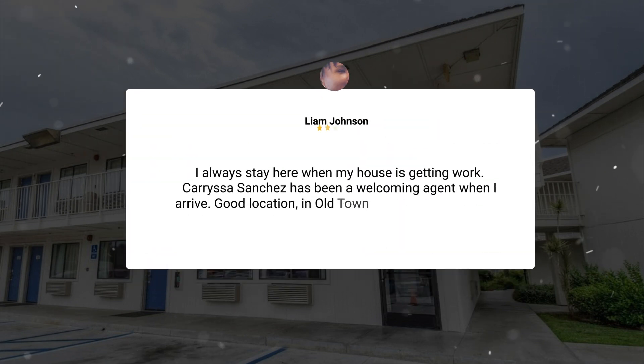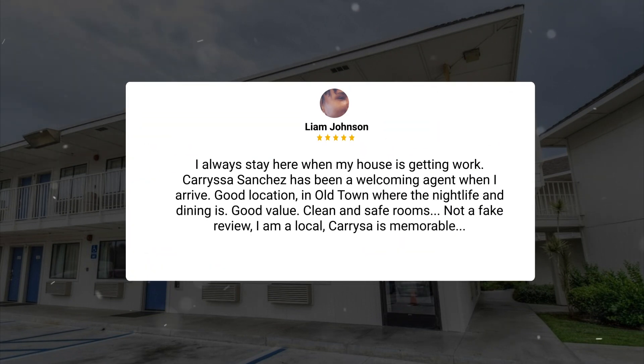I always stay here when my house is getting work done. Carissa Sanchez has been a welcoming agent when I arrive. Good location in Old Town where the nightlife and dining is, good value. Clean and safe rooms — not a fake review. I am a local, and Carissa is memorable.